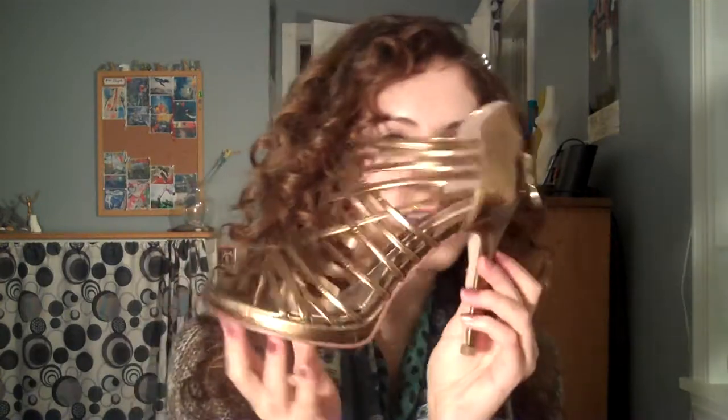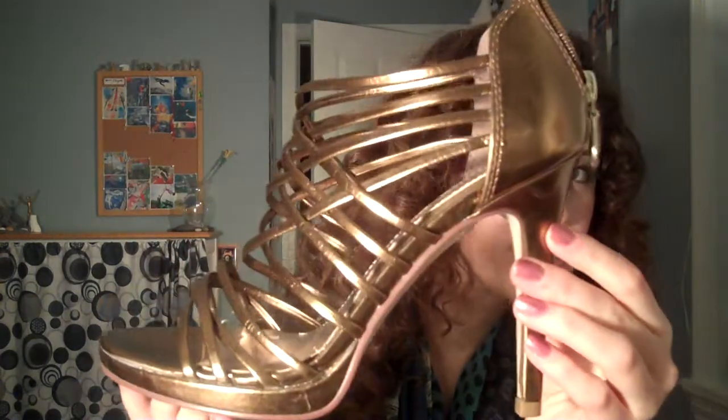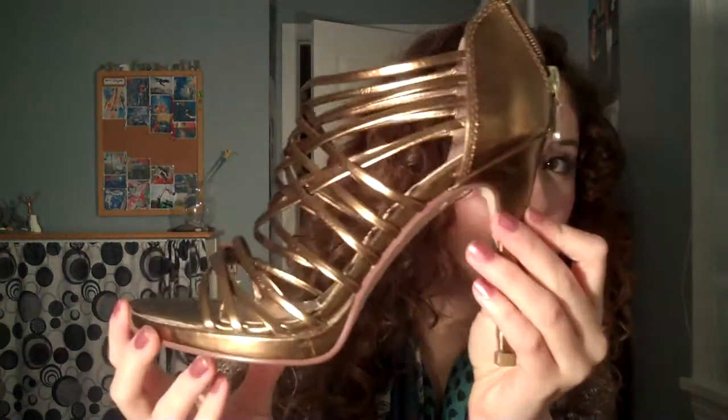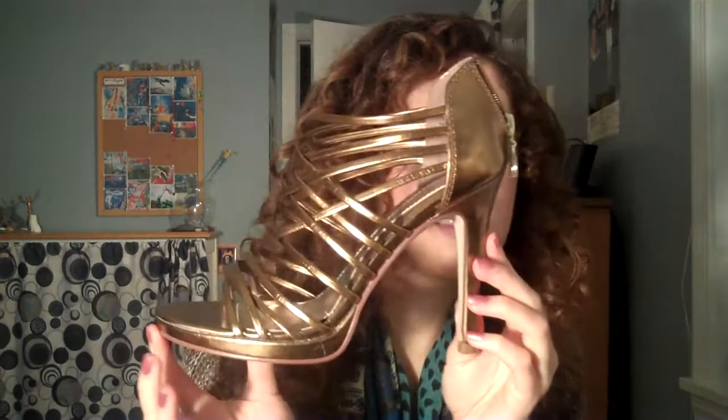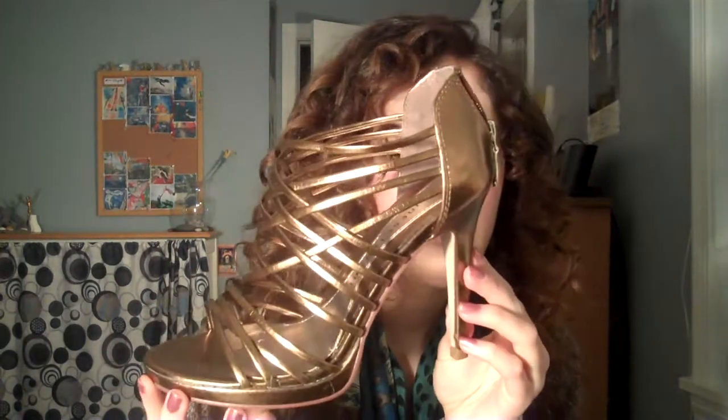The next ones I got are these ones — they're just really pretty, kind of formal, strappy gold sandals. I love all the straps. They have a little zipper in the back. And these are by Chinese Laundry. I got these for about $25.